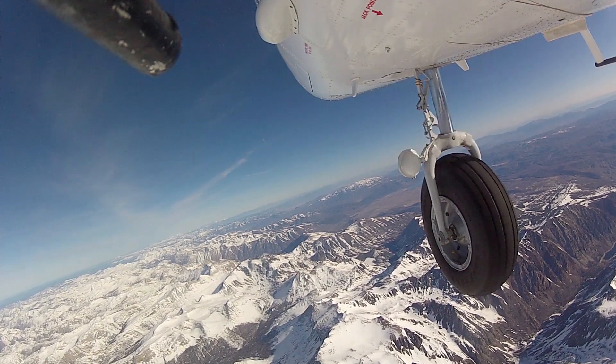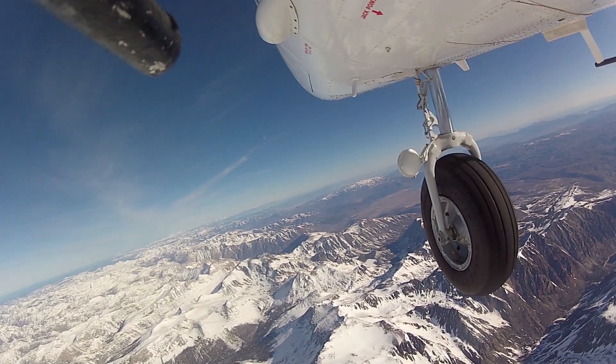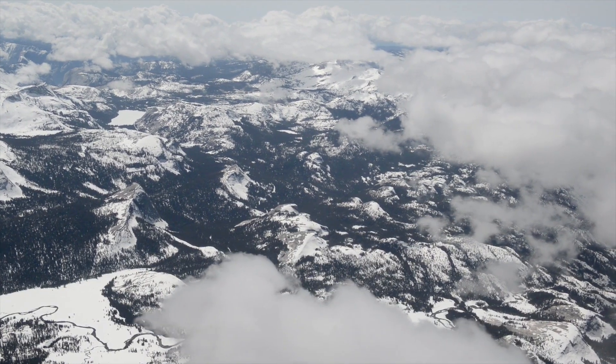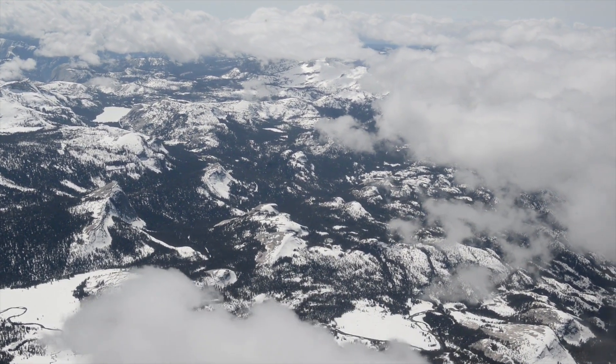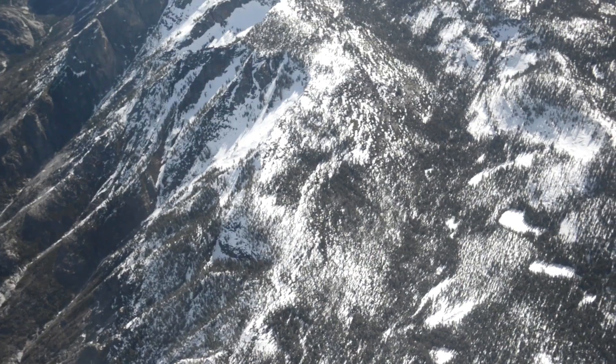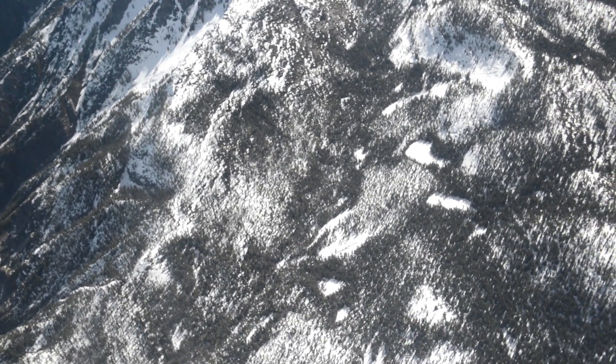When you fly over the mountains you can see snow down there and no snow over there, but you have no idea how deep the snow is or how fast it's melting. The Airborne Snow Observatory gives you the information on every patch of snow as to how deep it is and how fast it's melting.